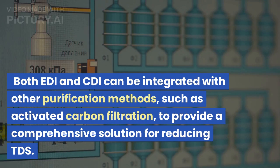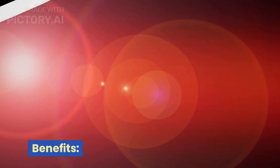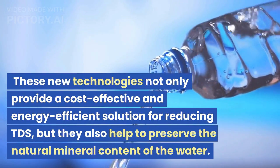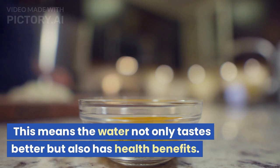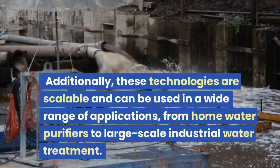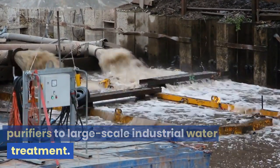Both EDI and CDI can be integrated with other purification methods, such as activated carbon filtration, to provide a comprehensive solution for reducing TDS. These new technologies not only provide a cost-effective and energy-efficient solution for reducing TDS, but they also help to preserve the natural mineral content of the water. This means the water not only tastes better but also has health benefits. Additionally, these technologies are scalable and can be used in a wide range of applications, from home water purifiers to large-scale industrial water treatment.